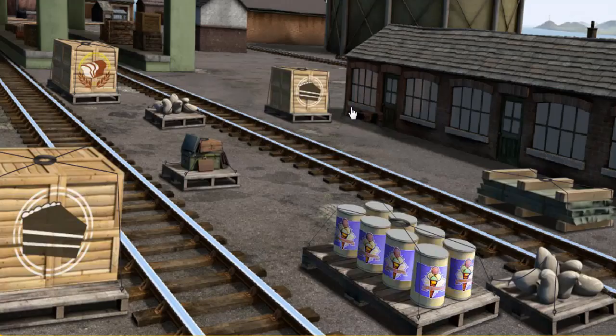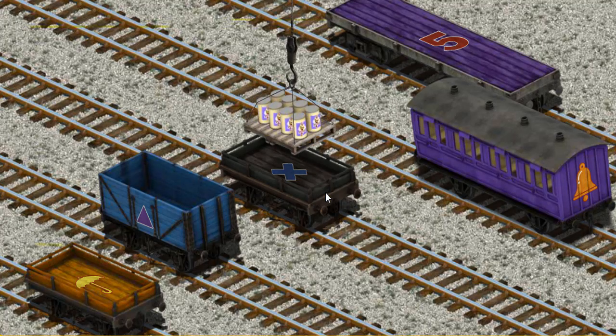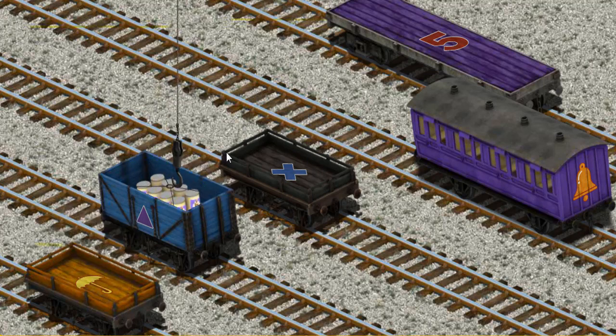It's a busy day at Brendam Docks. Thomas and his friends have many deliveries to make. Thomas must deliver the ice cream to the fair. Help Cranky find the ice cream. There you go. Let's lift and load. Now the cargo must be loaded. Show Cranky — wait a minute, pick another one. That's it!